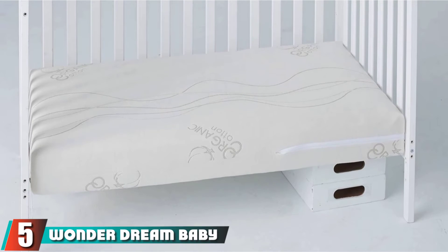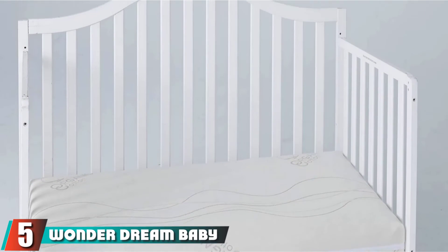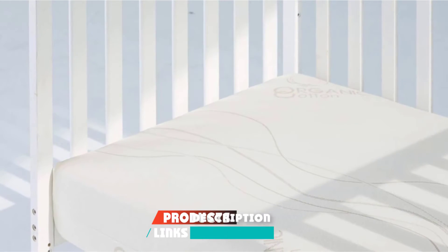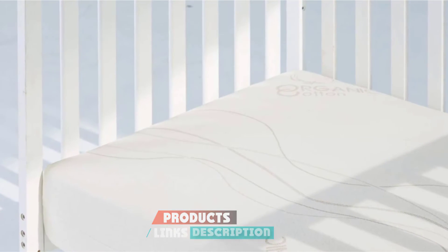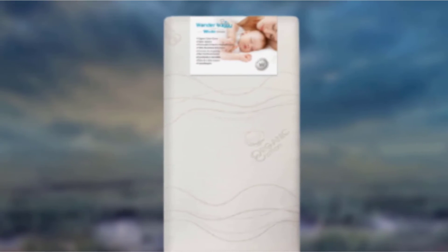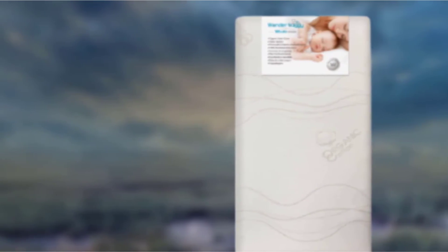The number 5 position is held by Wonder Dream Baby Crib Mattress. If you want lightweight, some organic materials, no off-gassing, and don't have a lot to spend, then a Wonder Dream Baby Crib mattress could be the solution to your search. This mattress is made in the USA, comes with a machine-washable, water-repelling cover, and doesn't off-gas.